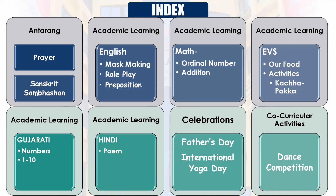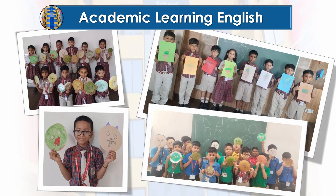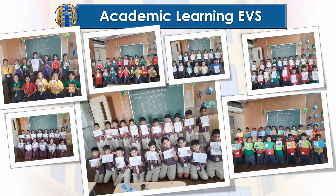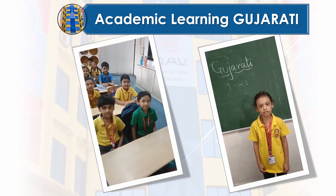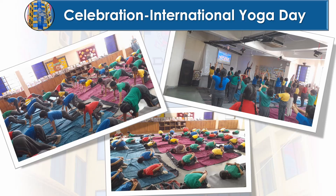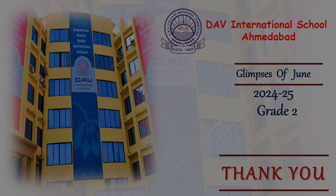We hope you enjoyed this glimpse into the exciting June activities of our grade 2 students. It has been a month filled with engaging learning and joyful experiences. Witnessing their progress brings immense pride and we deeply appreciate the dedicated teachers who foster a positive learning environment for each child. Thank you for your continued support.